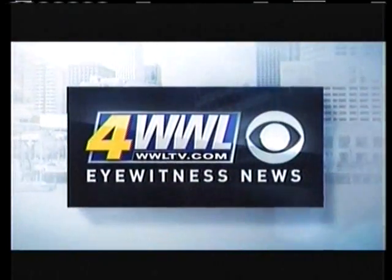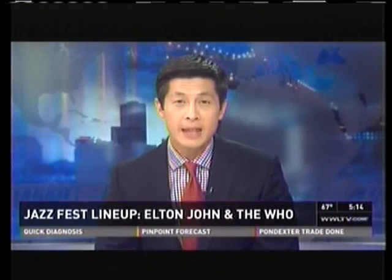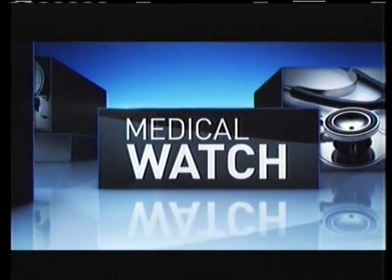Live from the French Quarter, this is Eyewitness News at 5. Thousands of doctors are in New Orleans to see the latest medical technology. New software used on real patients and mannequins can be used to train health professionals to diagnose and treat you better and faster. Medical reporter Meg Ferris reports from the Convention Center.